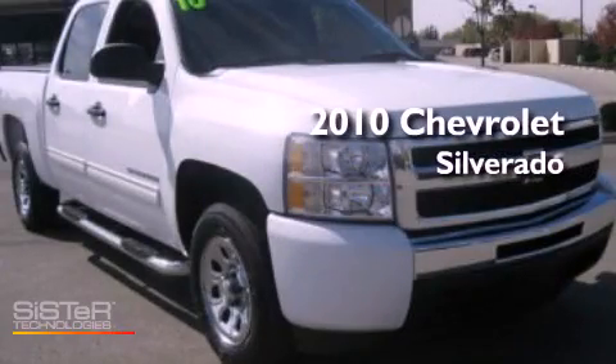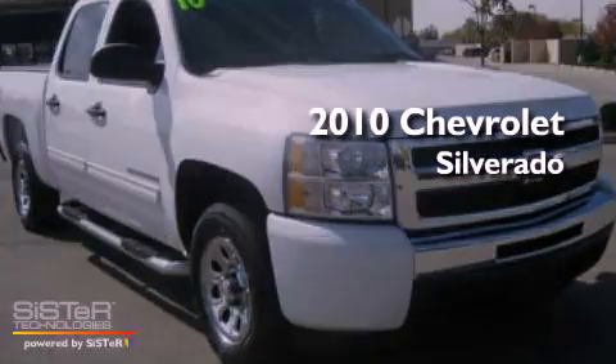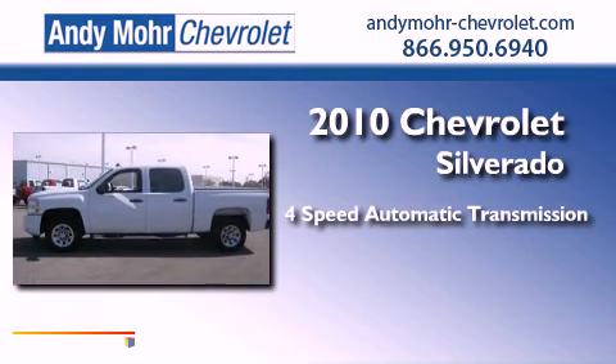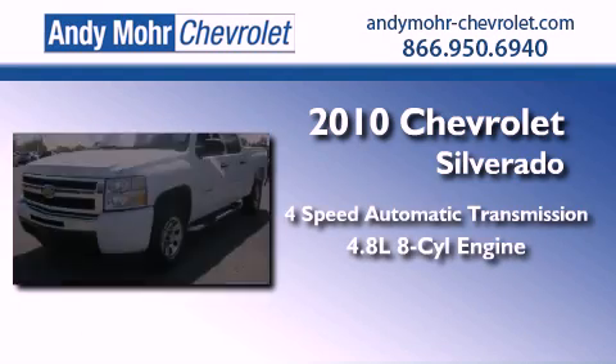This is a 2010 Chevrolet Silverado. This vehicle has seating for six adults and a 4.8 liter V8.